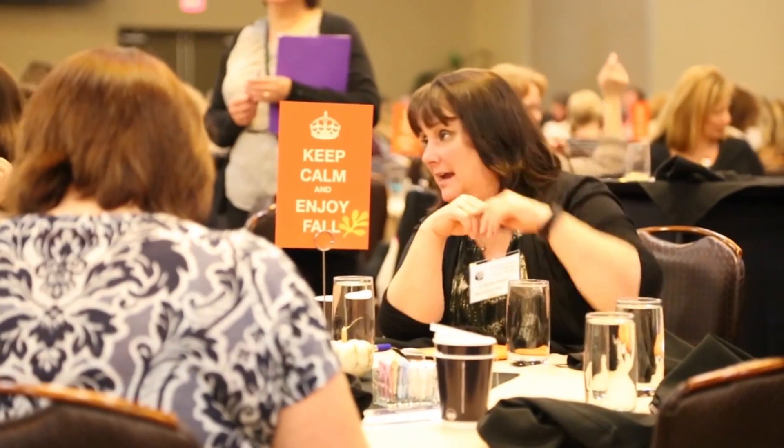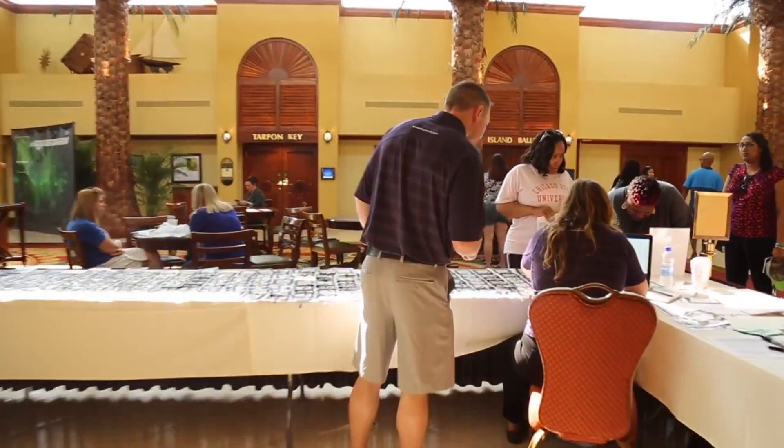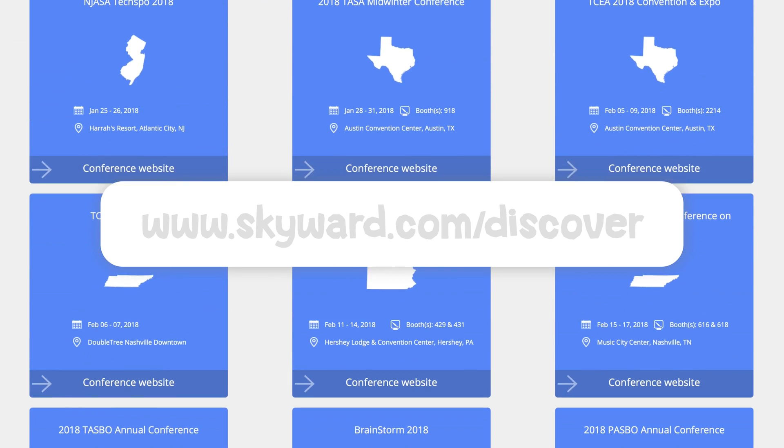If you prefer to do your learning in person, you'll have plenty of opportunities to soak in the fun, intense professional development offered at your state user group and ICON, our annual conference for the whole Skyward family. You can find the full event calendar at skyward.com/discover or in the events area of the community.